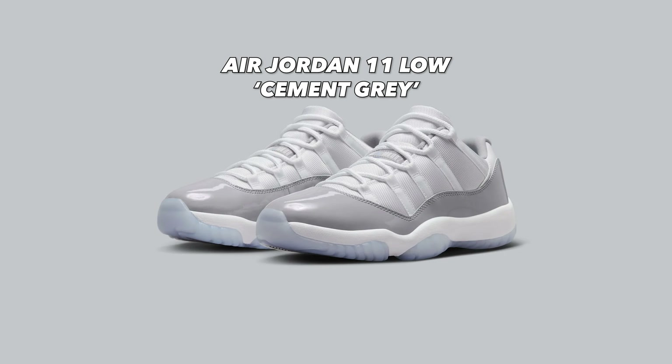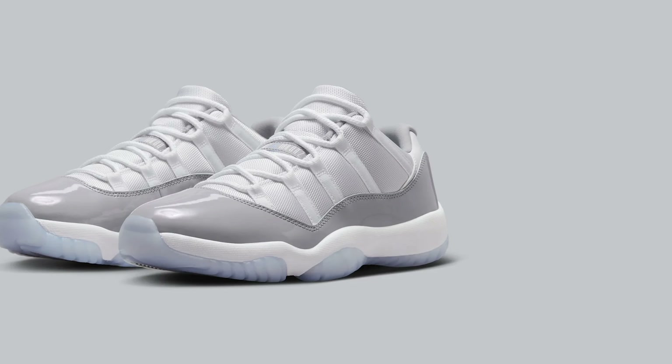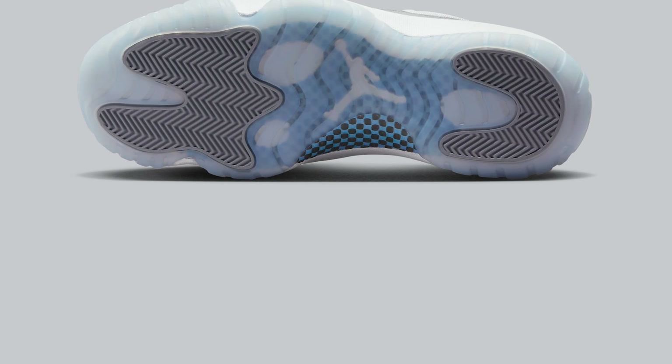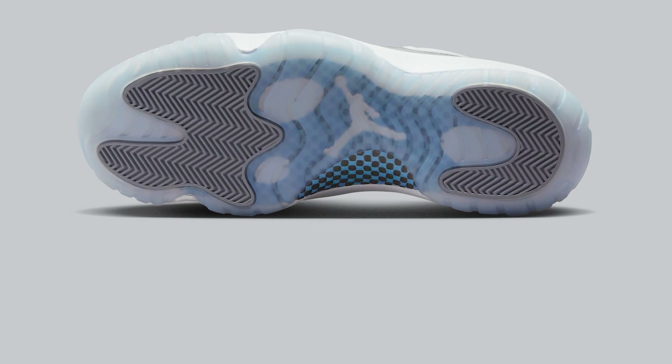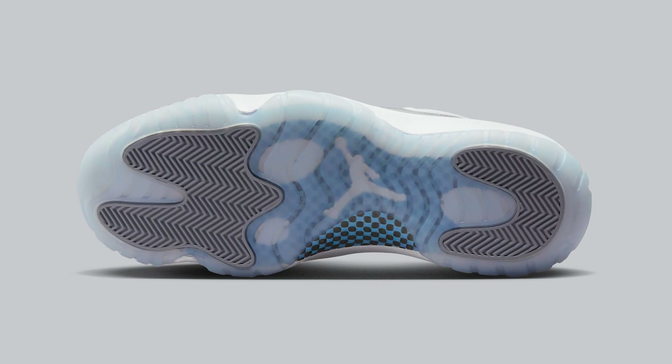First up is the Air Jordan 11 Low Cement Gray, releasing on April 1st for $190. This is a new colorway on the Jordan 11 Lows — a very simple colorway. You see that patent leather, a very distinct feature of the Jordan 11. I especially love the translucent icy soles. The Jordan 11 has always been a very comfortable shoe for my wide feet. It's really hard to go wrong with a colorway as simple and neutral as this one. However, I've never really been a big fan of the Jordan 11 Lows — there's just something about how it looks. I think it's too chunky to make it a low.